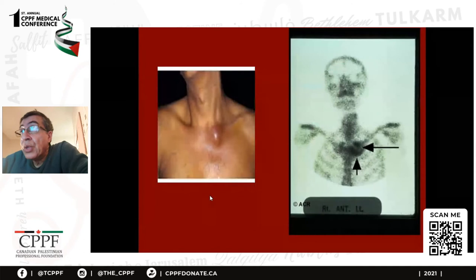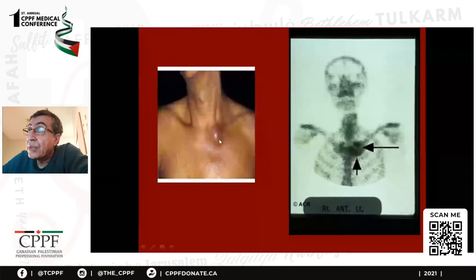This shows other sites of infection — sepsis is important. This is the sternoclavicular joint. There are many other causes of swelling there like ankylosing spondylitis and SAPHO syndrome, but this is septic. You can see on isotope nuclear scan that the uptake is very high due to the infection. Now we finish sepsis.